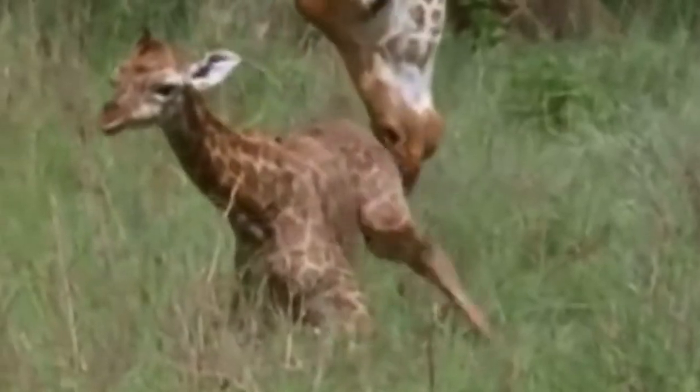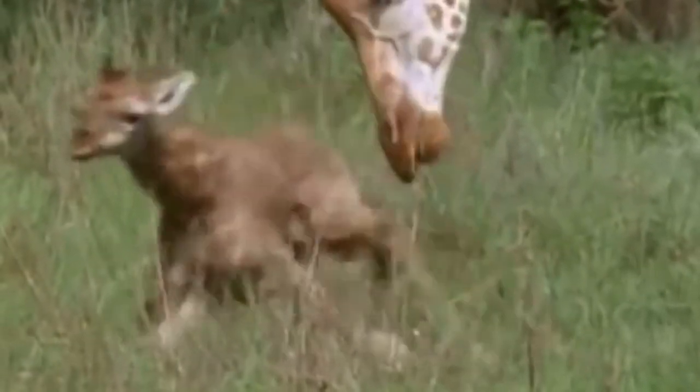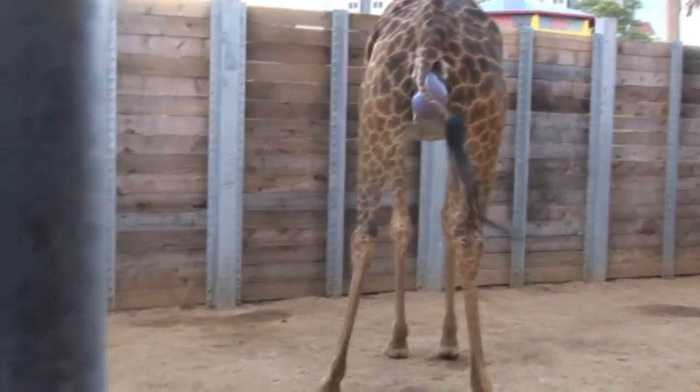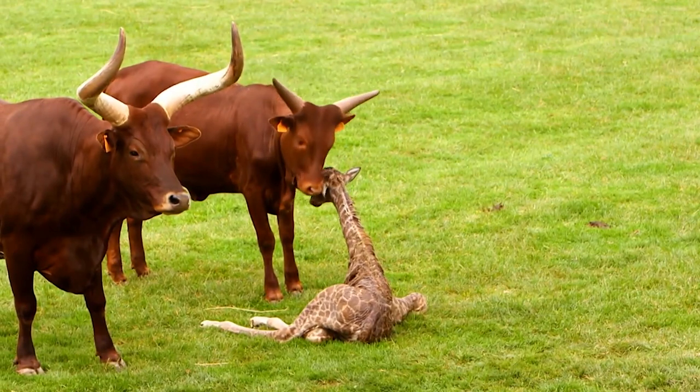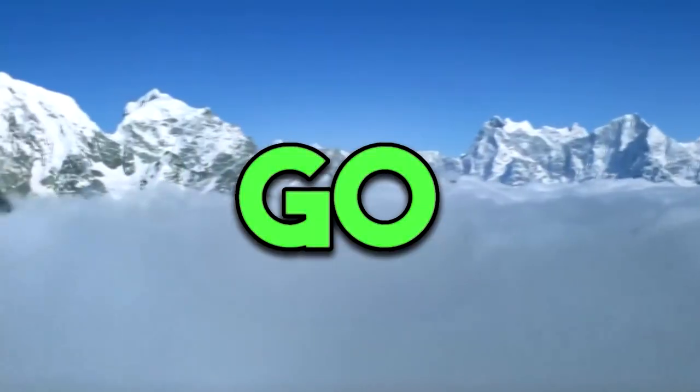And there you go. The baby giraffe enters the world in much the same way as most mammals do — nothing especially crazy to see here, unless of course this is the first idea of birth you've ever had and you were expecting a stork to bring the baby along.